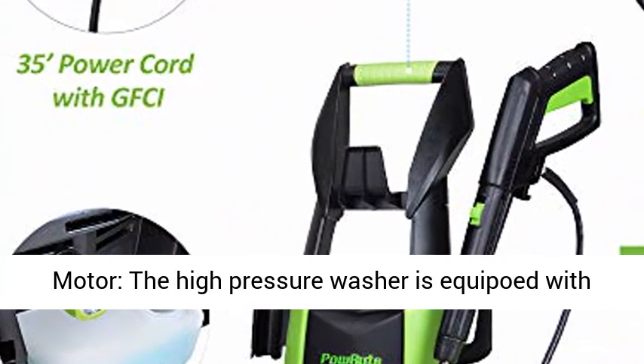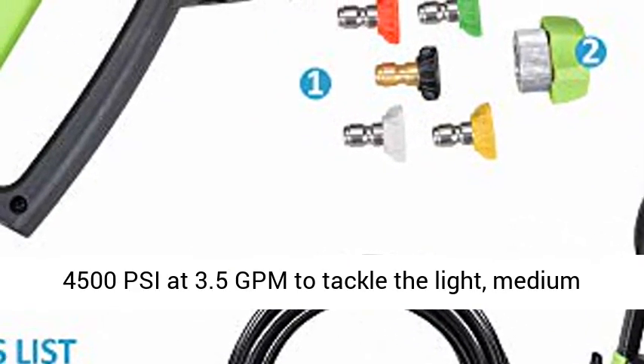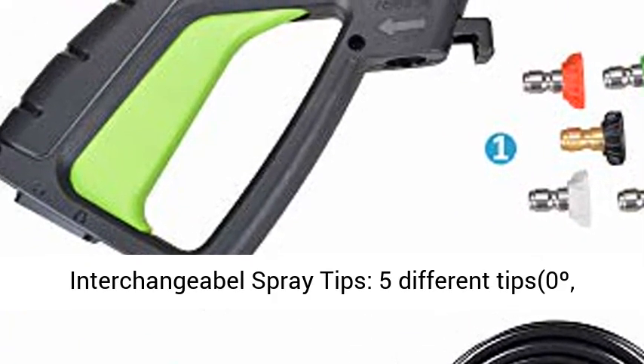Powerful 1800 Watt Motor: the high pressure washer is equipped with an 1800 Watt copper motor, which can generate max 4500 PSI at 3.5 GPM to tackle light, medium and heavy duty cleaning jobs more efficiently.